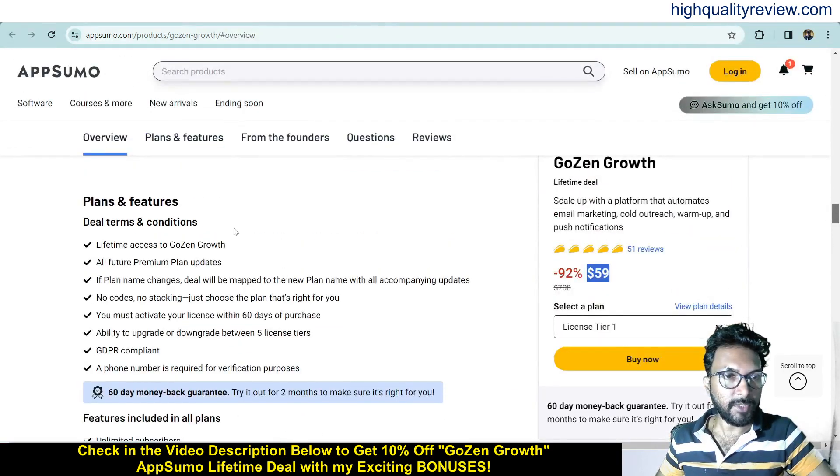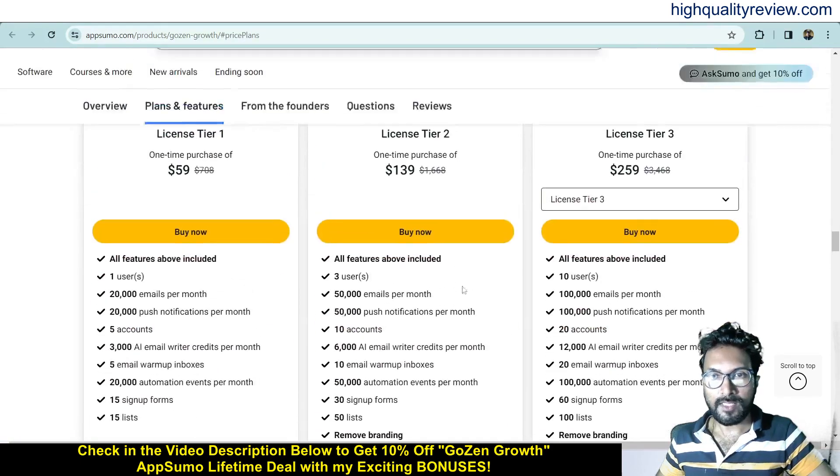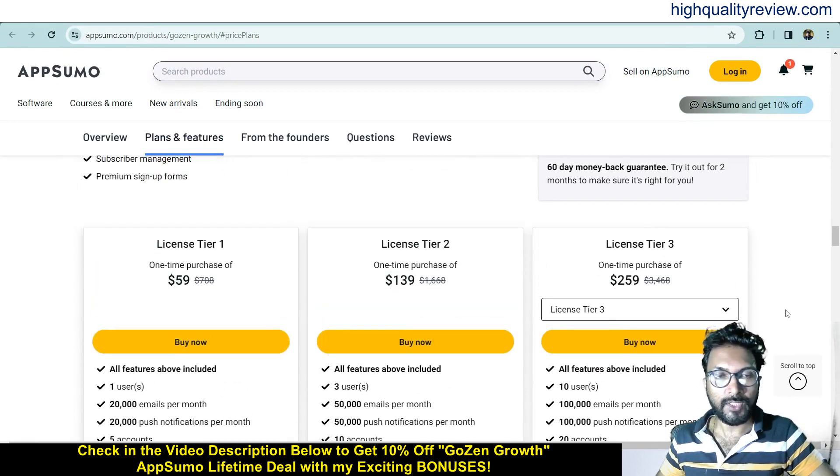You can see the terms, conditions, and feature details below. They also provide a 60-day money-back guarantee — if you don't like the product for any reason you can return it and get a refund within 60 days of purchase. There are license tiers up to five tiers: tier one at $59, tier two at $139, and tier three at $259. Check all the features and choose as per your requirement.